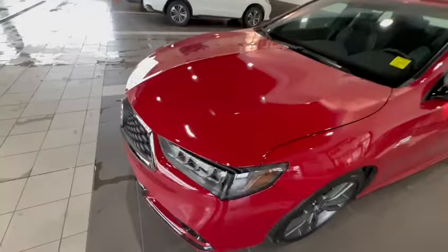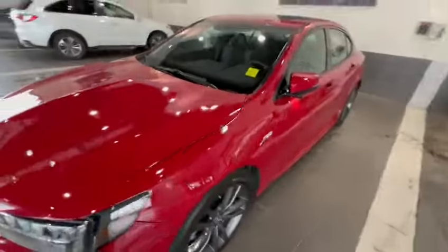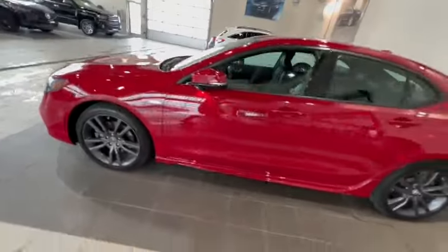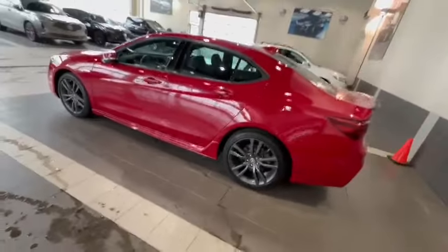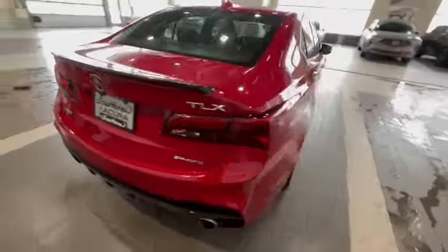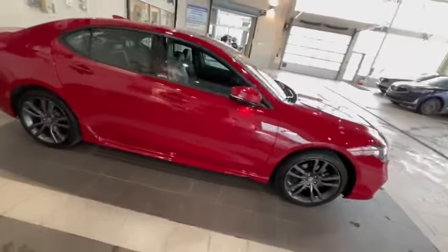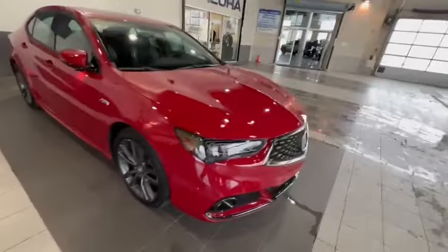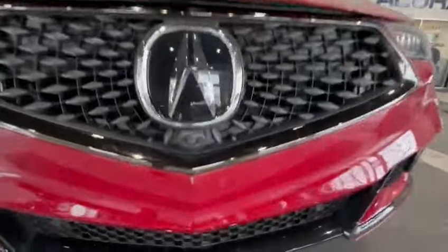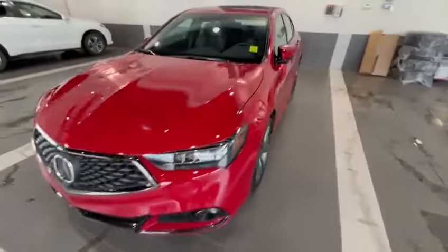I'm going to show you that this vehicle does have 3M up until here, also all over the front end as well. The vehicle is in great condition. If you come to the front right over here, you can see you have your front camera that also is working with your 360 view as well.